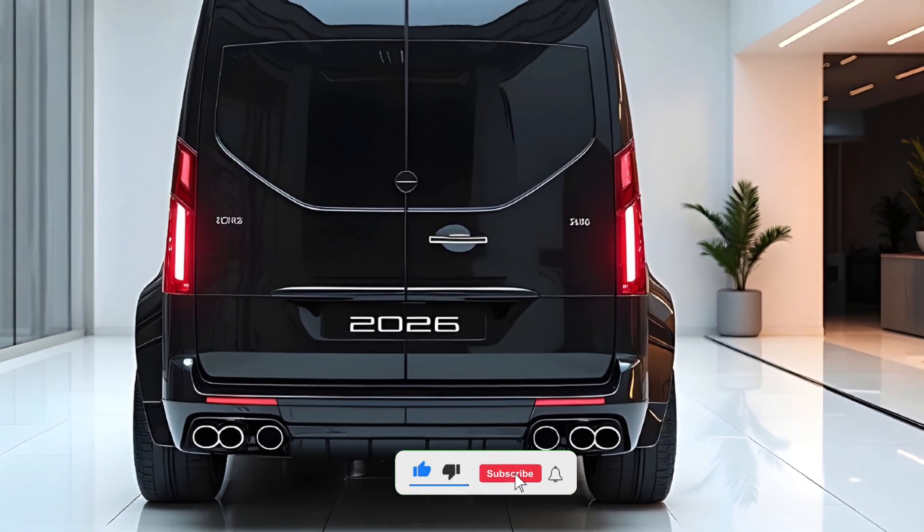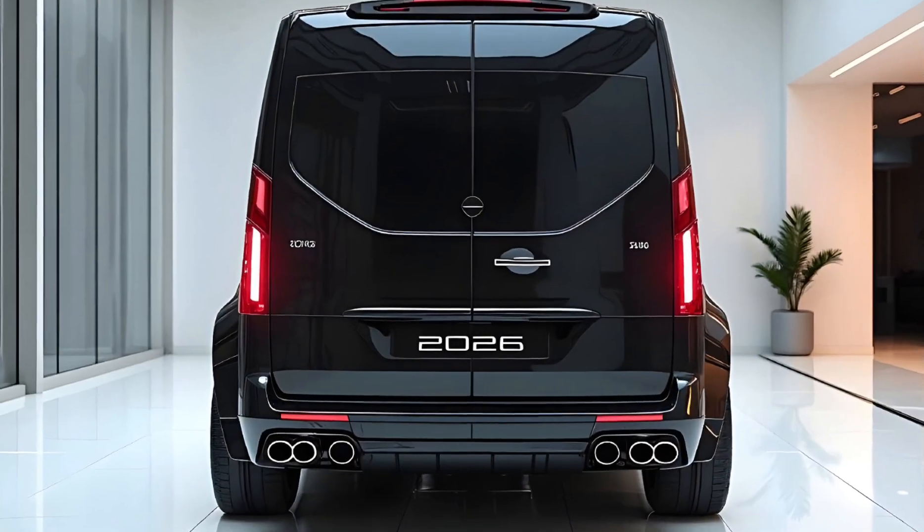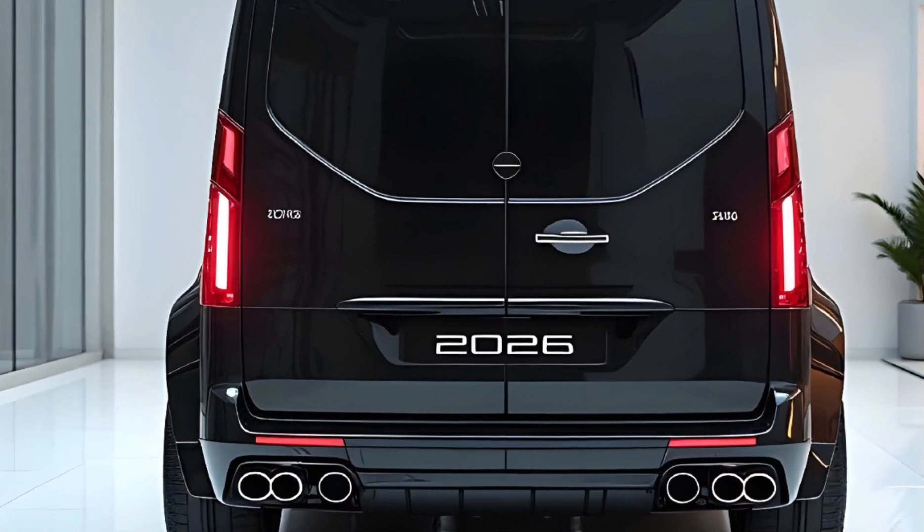Make sure you hit that like button and subscribe to 20 Cars for more forward-thinking reviews like this one. We've got a lot more on the road ahead.